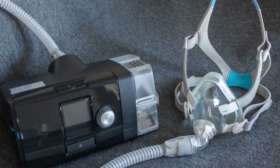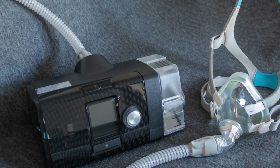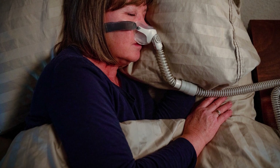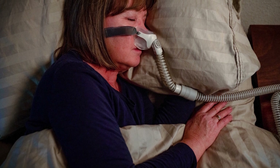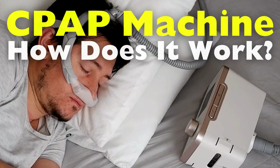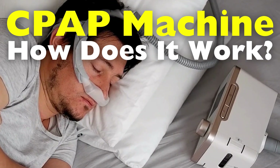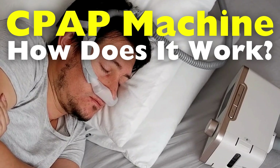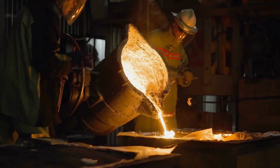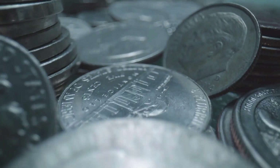Today we're diving into the world of sleep apnea and how a device called a CPAP machine can help those who suffer from this condition. CPAP stands for continuous positive airway pressure and it has revolutionized the treatment of obstructive sleep apnea, a disorder that affects millions of people worldwide. Welcome to the History of Simple Things, where we delve into the fascinating history behind the little things that shape our world.